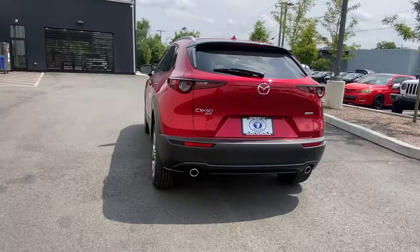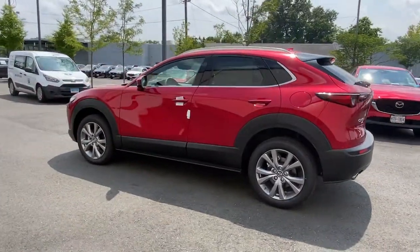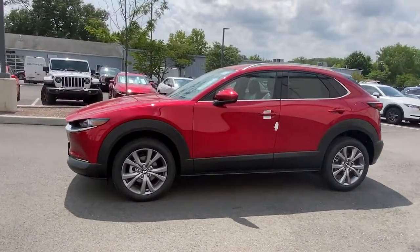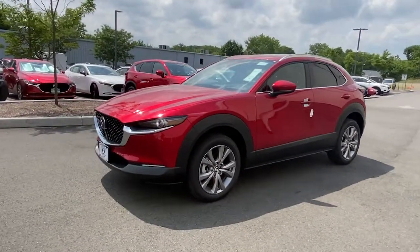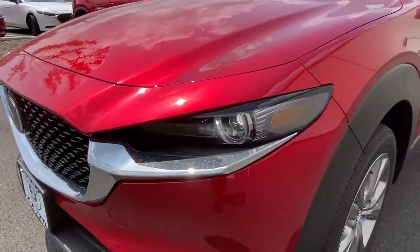These are just some of the great options this vehicle comes with: navigation system, keyless entry, sunroof, dual zone AC, leather steering wheel, rear spoiler, stability control, traction control, intermittent wipers, and cruise control.